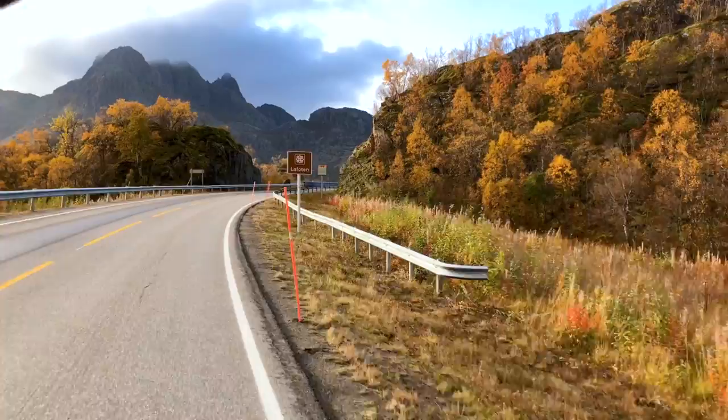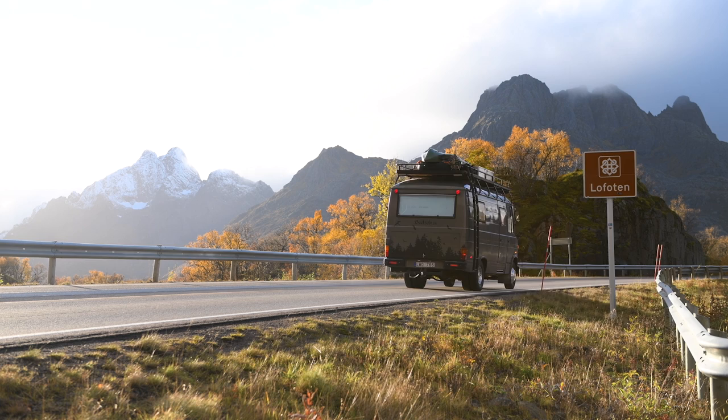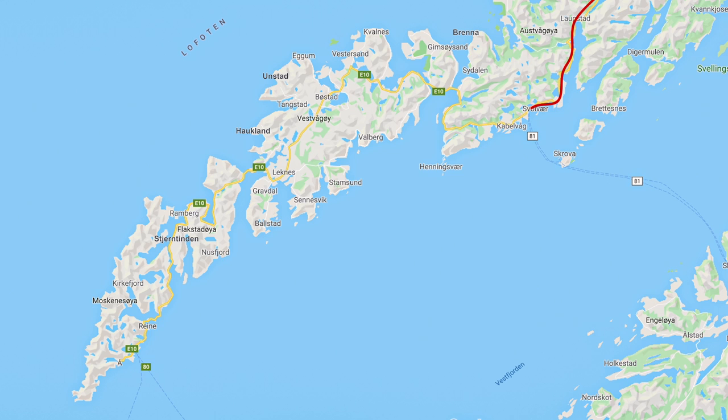Hi guys! In this video we would like to show you our top 12 favorite places in Lofoten. This video is part one of two in which we will show you these six beautiful destinations.